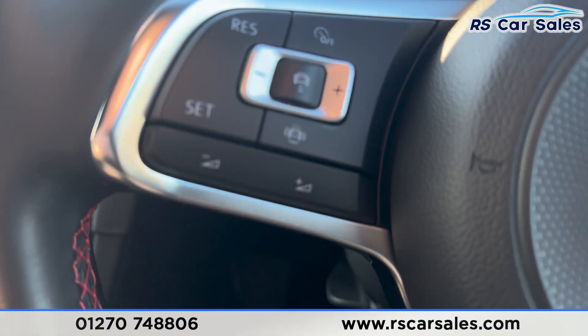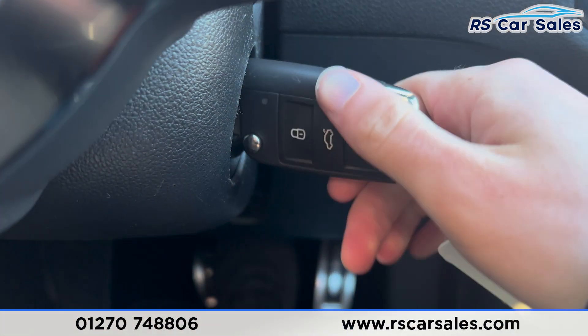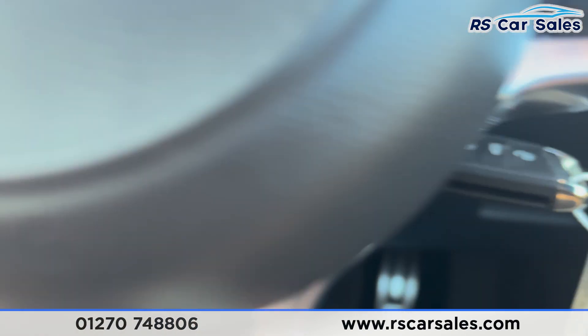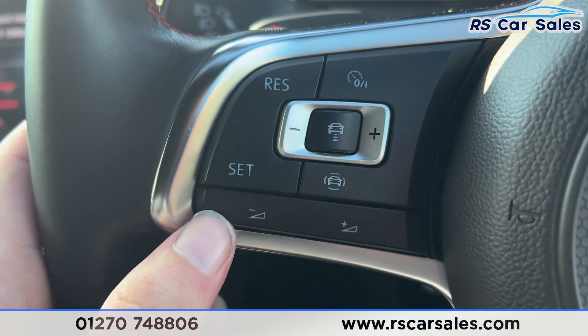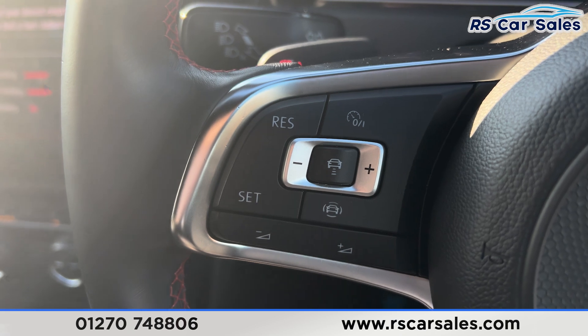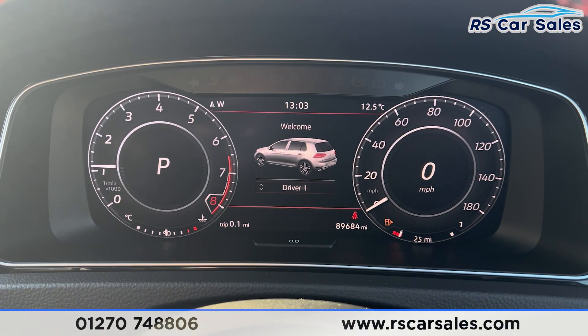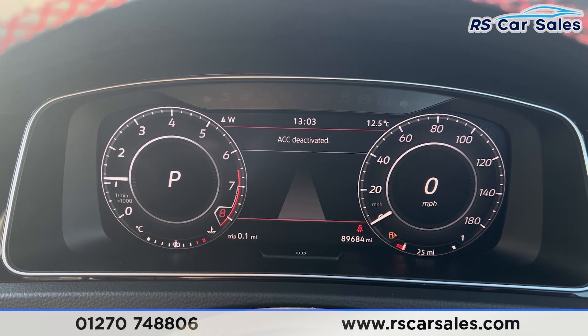Taking a seat inside, you'll find the multifunction steering wheel and a digital dashboard in front. Turning the vehicle on, we have the volume buttons along with the adaptive cruise control on the left, and paddle shifters either side of the steering wheel. The digital dashboard is also free from any warning lights.